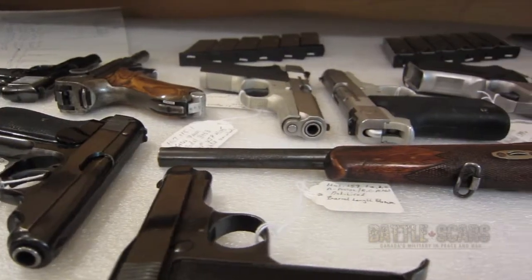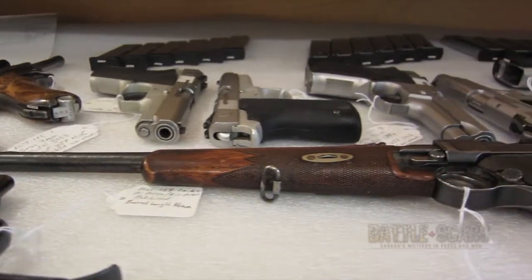My name is Anthony Warman. I'm the Assistant Curator of Military and Political History here at the Royal Alberta Museum. We're here in one of our firearms vaults. We have approximately 43,000 artifacts in the Military and Political History collection, of which about 2,000 of those are firearms.